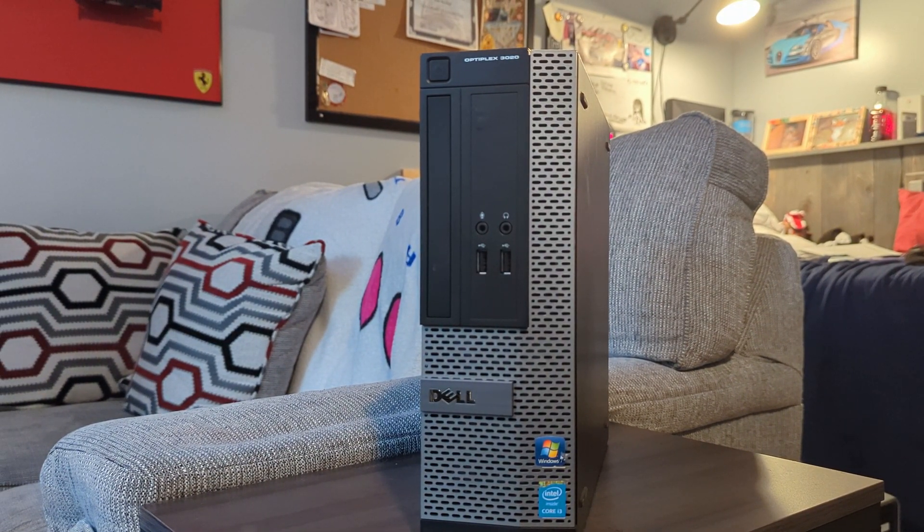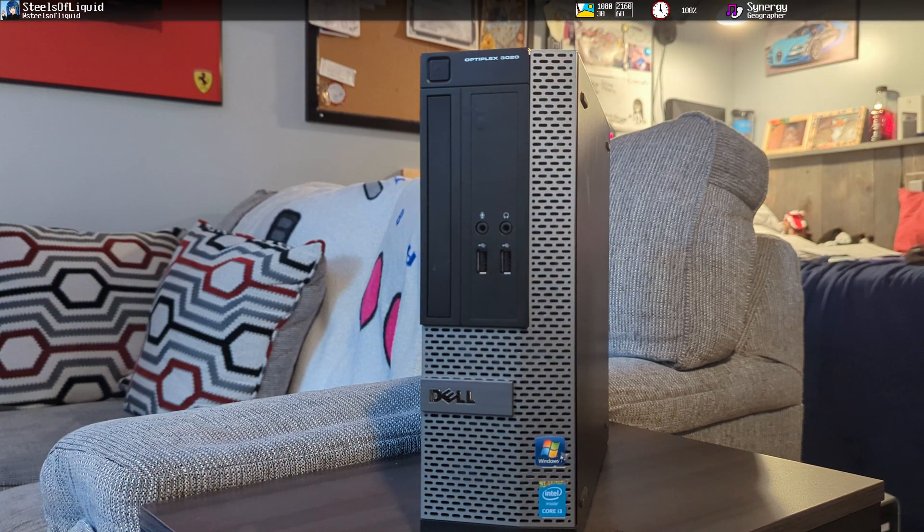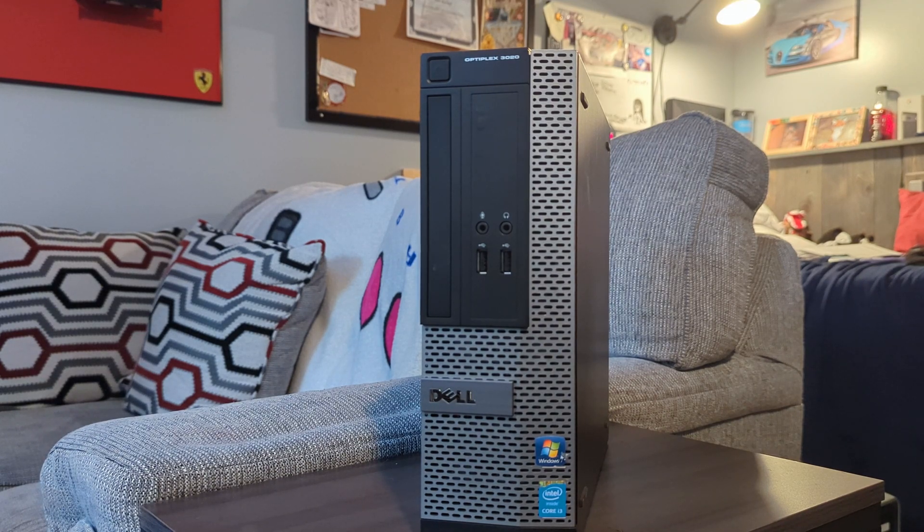You have probably seen a computer that looks like this. This is a Dell Optiplex 3020 SFF, and you can't go wrong with a Dell Optiplex — except for the Optiplex models from around the time of the capacitor plague, like the GX260 or something. Without further ado, let's get started with some history.